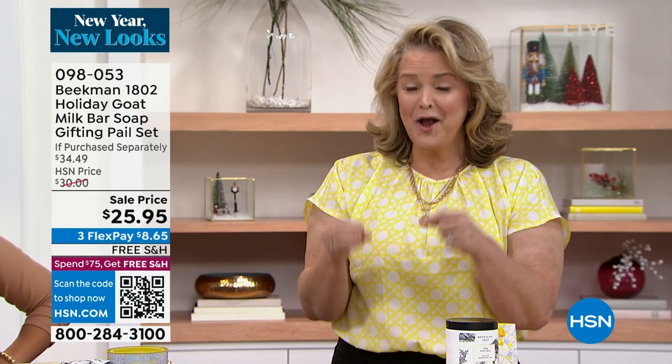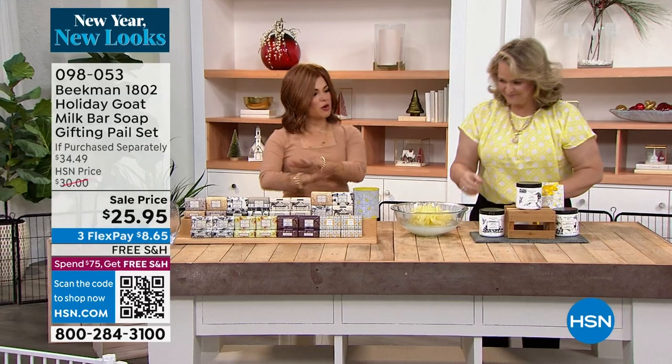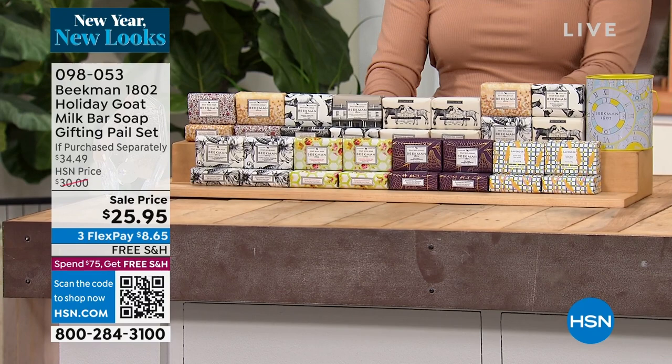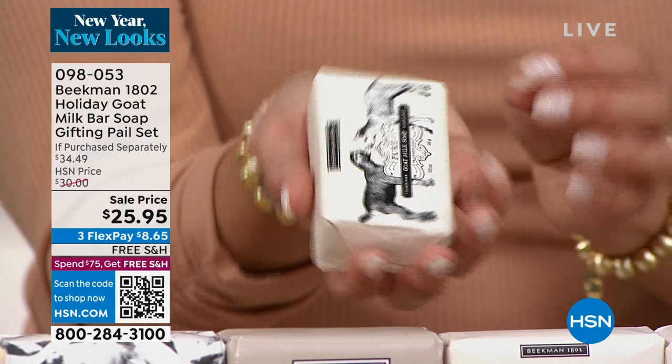Everything in the show is the lowest price it has ever been. We're going to start with the OG where it all started for this company — the goat milk bar soaps. What I love about this one is these are the ever-popular palm size, made at customer request. Four of these come in a special edition holiday Beekman 1802 tin, and there are lots of options.